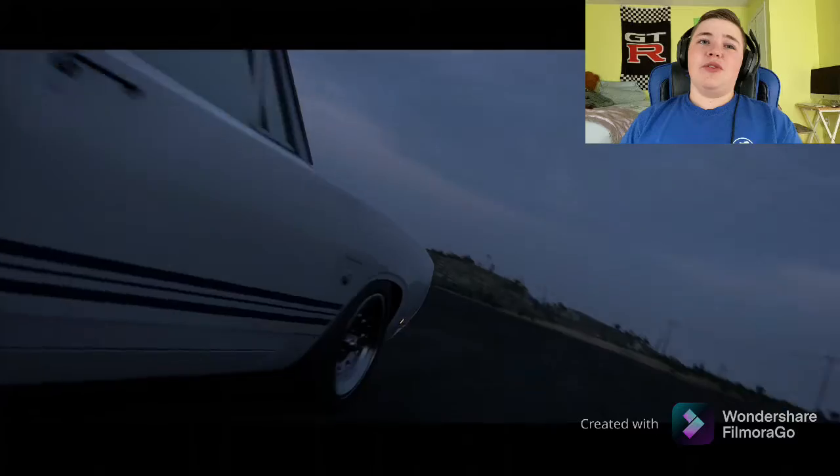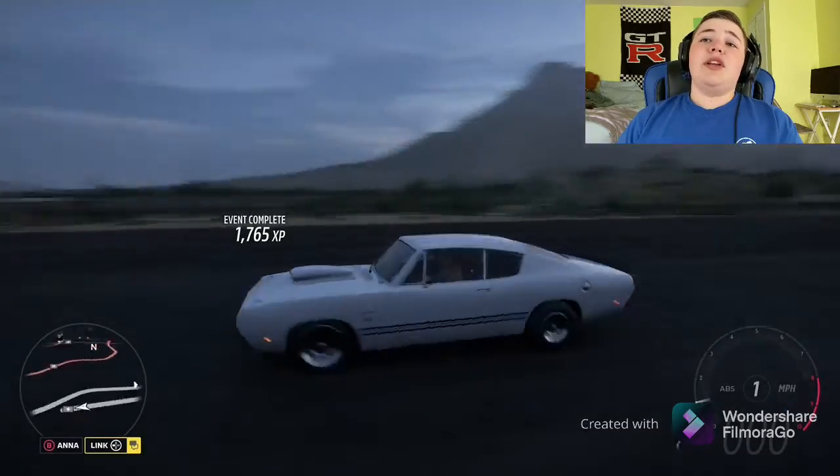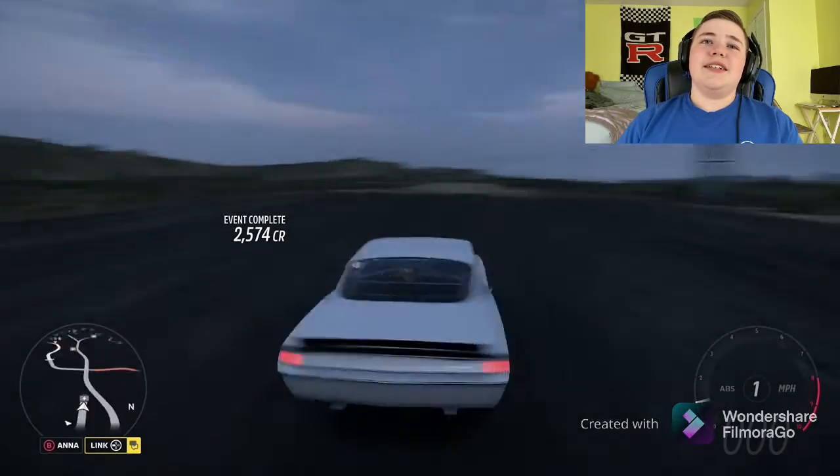So I guess this is gonna be it for this video on the Plymouth Barracuda. There are actually a few builds you can do with it — you can basically build whatever you want out of it. It's just so cool to have and drive. The stock engine sounds amazing, and whenever you take off the rear bumper it looks amazing. This thing is so sick.